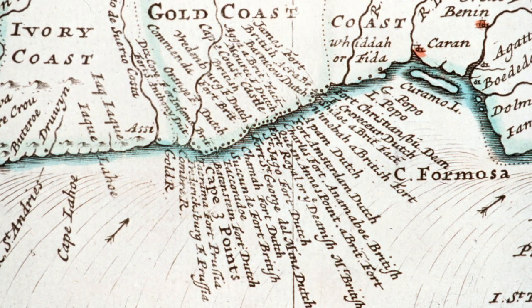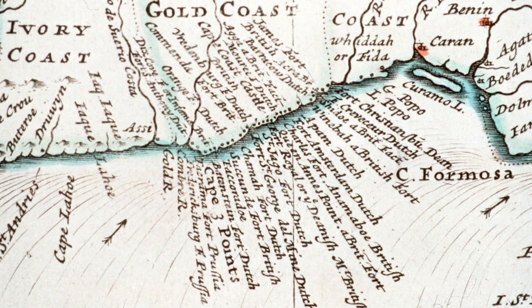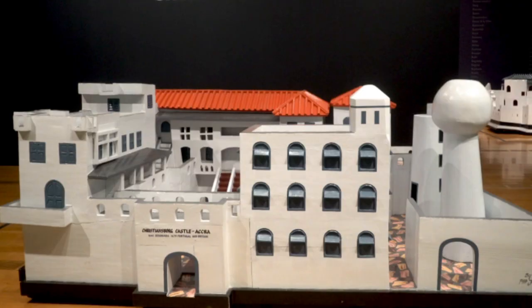At the height of the transatlantic slave trade there were more than 80 fortresses along the coastline of modern day Ghana, about one every 7.5 miles. The largest ones have been called castles, as they were modeled after late medieval European castle compounds.